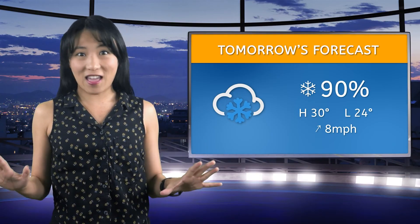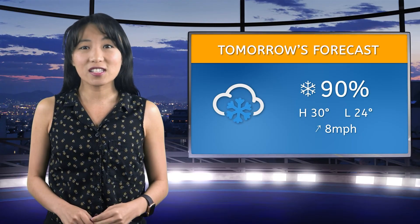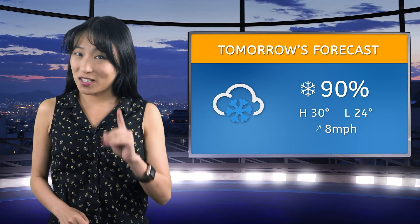This just in! Our previous snow predictions were way off. Folks, we're looking at a 90% chance of snow tomorrow, so go ahead and dig those sleds out of the closet, because chances are looking pretty good for some winter fun out there.